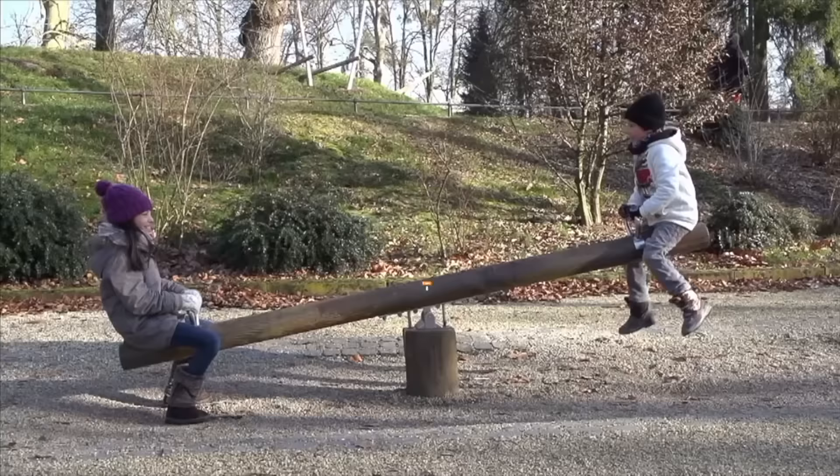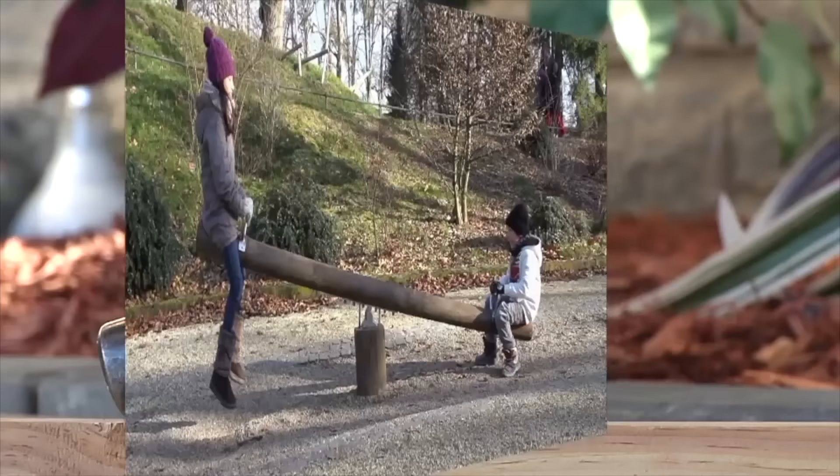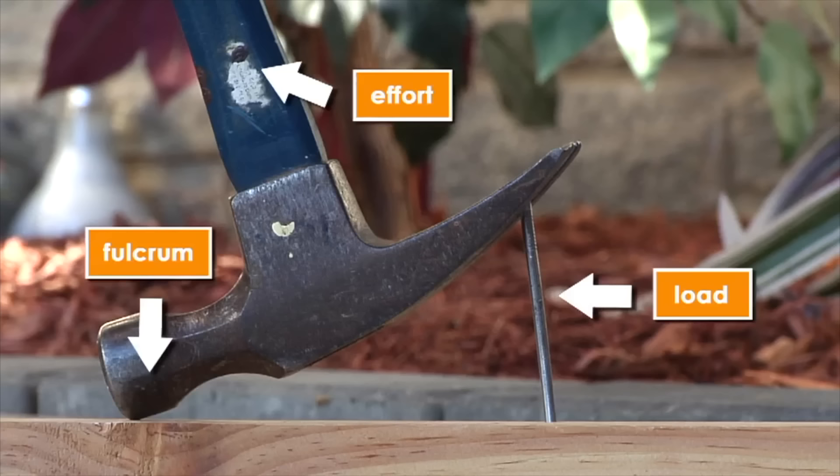The third type of lever is called a first class lever — a seesaw is a great example. On a first class lever, the fulcrum is in the middle, the load is on one end, and the effort is on the opposite end. A hammer is another example of a first class lever — here the fulcrum is the pivot, the load is the nail, and the effort is applied to the opposite end of the bar.